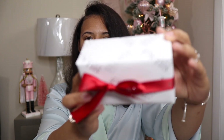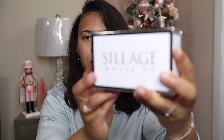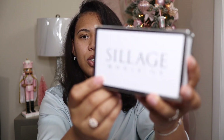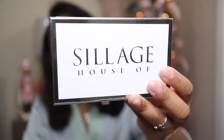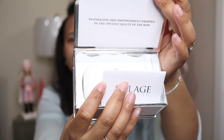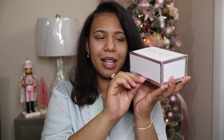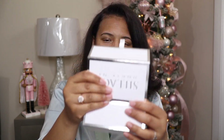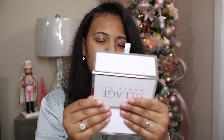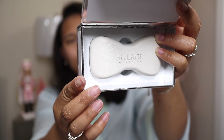Let's open this next one — same packaging, same gift wrap. The box has a silver outline with House of Siage on the front. You open it and it's magnetized, which is so pretty. It's super luxe. The box is really thick, nice quality, and on the inside it says 'inspiration and empowerment wrapped in the opulent beauty of the bow.' So you know I had to get one of the lipstick cases.